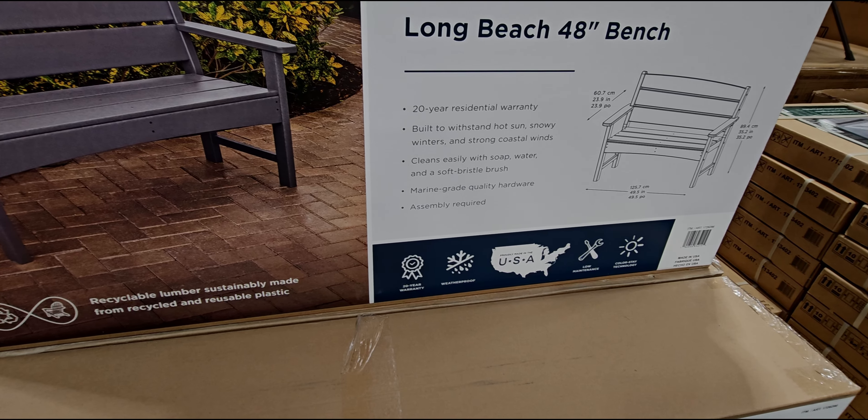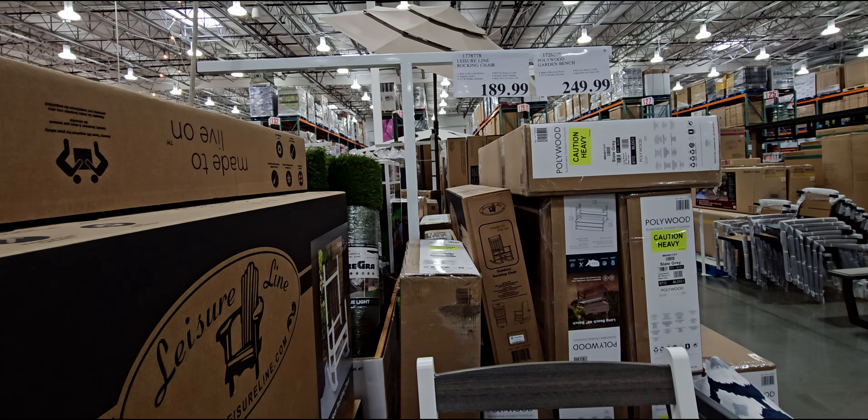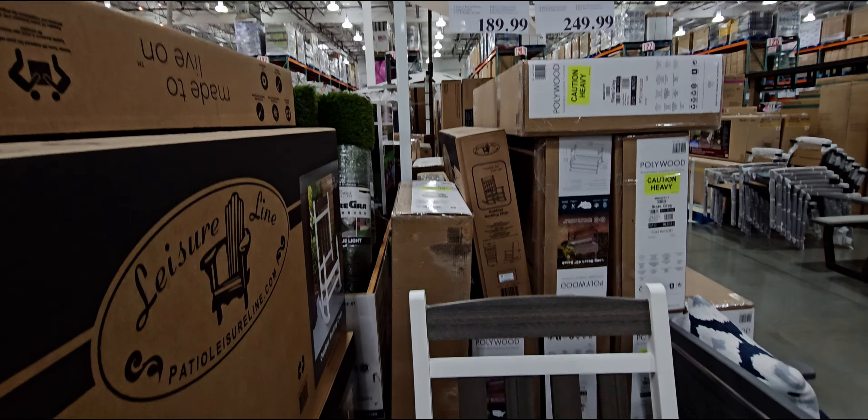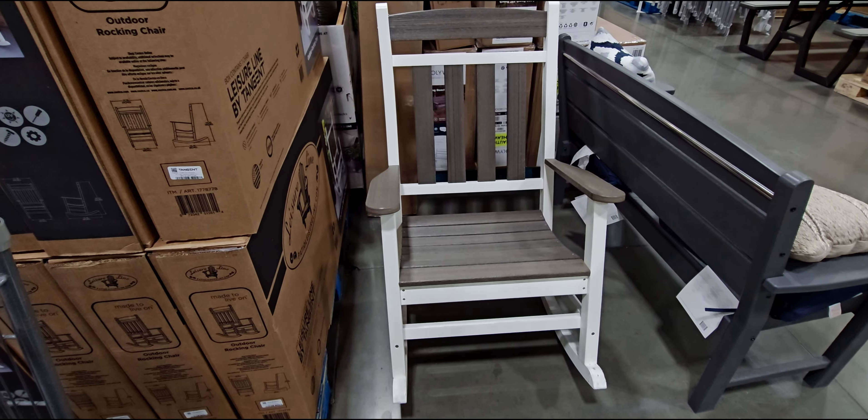I don't think the umbrella comes with it — it looks like there's a spot for an umbrella, but the umbrella is purchased separately. It's $499.99, originally $599. There's a look at the umbrella — I think those would go with that table.